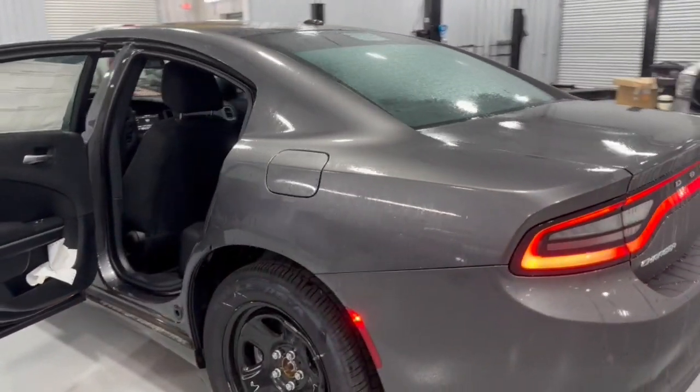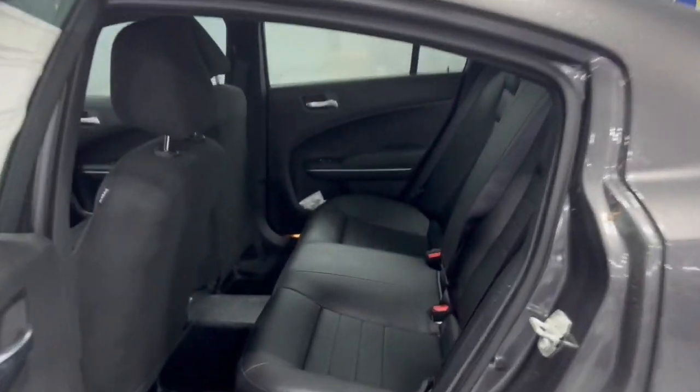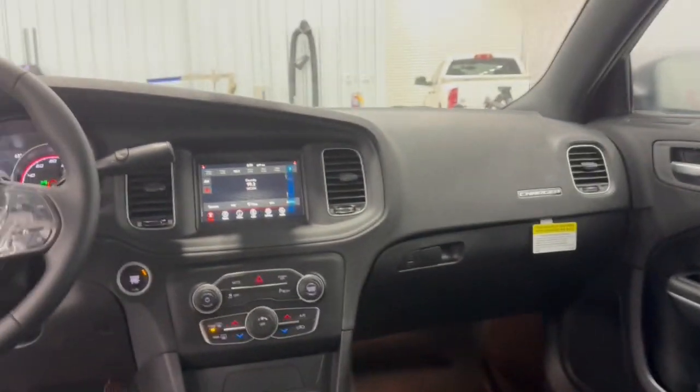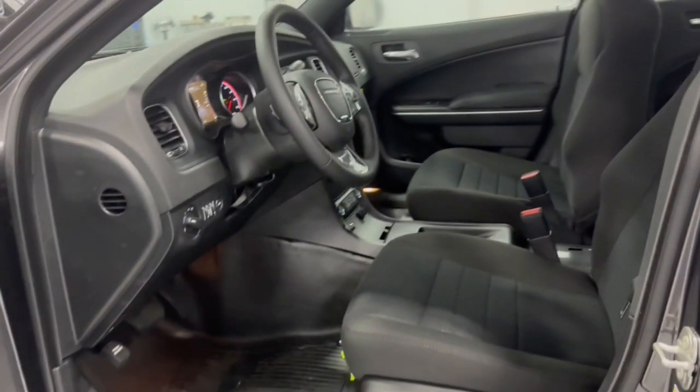The following are some of this vehicle's highlighted options: keyless entry, all-wheel drive, V6 cylinder engine, keyless start, backup camera, Bluetooth connection, steering wheel audio controls, multi-zone AC, power driver seat, 8-speed AT.